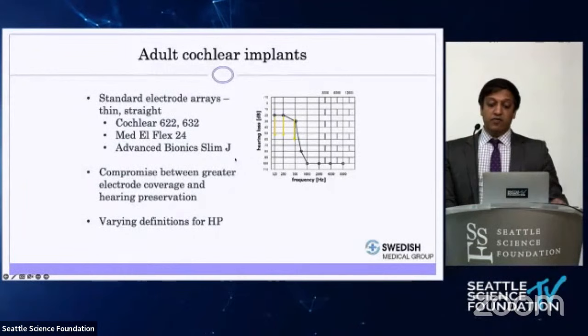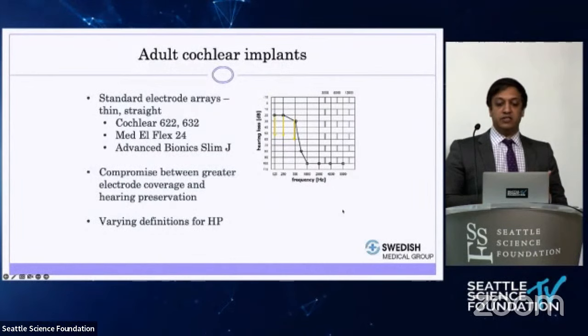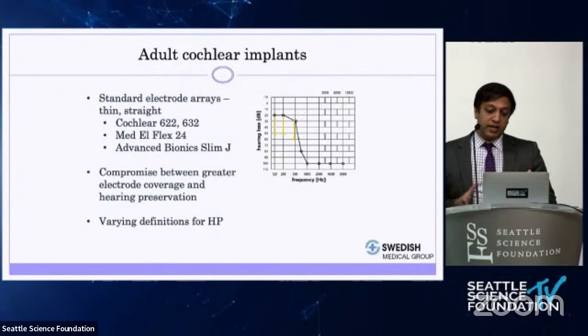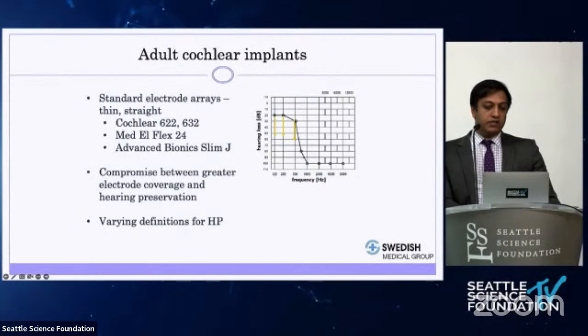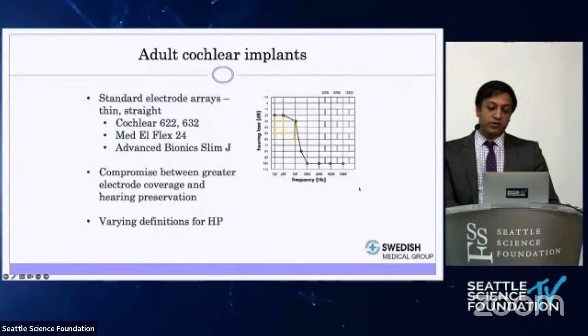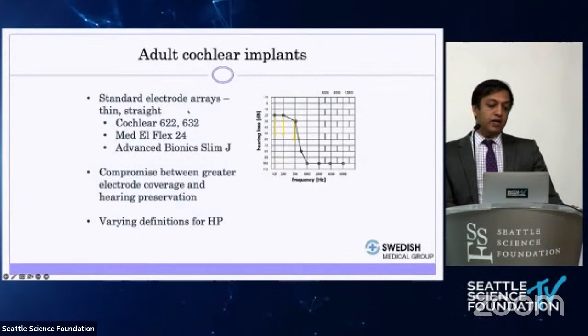Standard arrays are around 23 to 24 millimeters versus 10 millimeters for shortened electrodes. The challenge for surgeons is balancing greater frequency coverage in the cochlea against potential trauma and loss of residual low-frequency hearing. In my experience, patients can lose about 20 to 30 dB in low frequencies with standard arrays. We counsel patients assuming they'll lose that hearing and that they'll still do better even without it. Many centers use standard electrode arrays for residual hearing cases with significant success in preserving hearing.